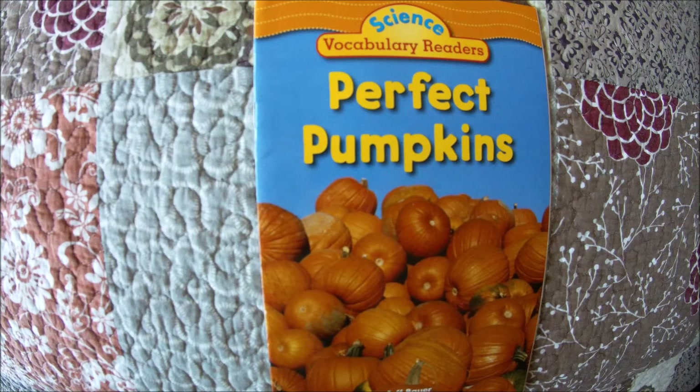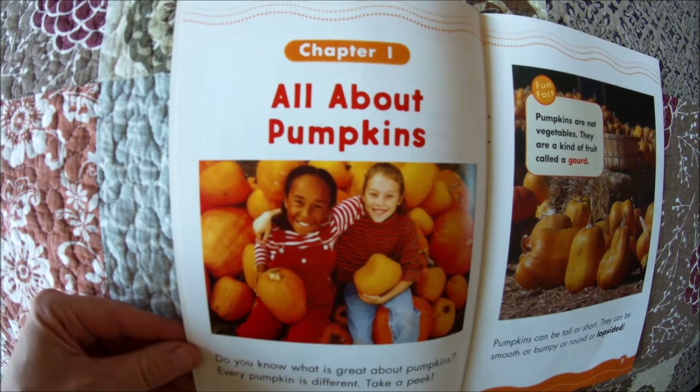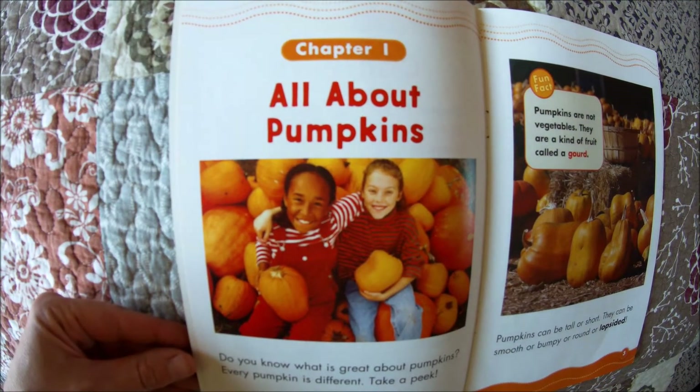Hello friends, welcome to Read With Me. Today we will begin a new book series and it will be all about pumpkins. We are going to begin with Perfect Pumpkins by Jeff Bauer. Let's get started. Chapter one, all about pumpkins.